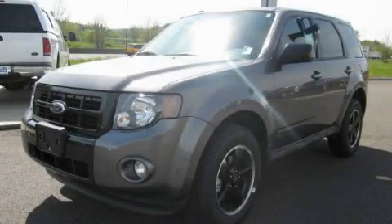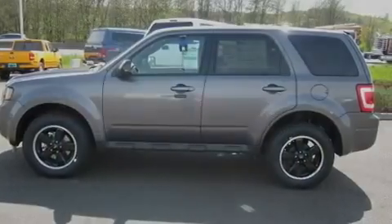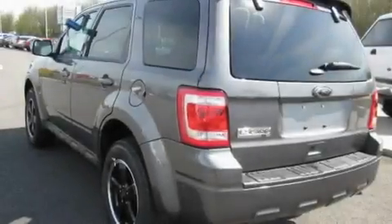This is a brand new 2011 Ford Escape, a car-like ride in space like an SUV. It has a 2.5-liter four-cylinder engine and an automatic transmission.